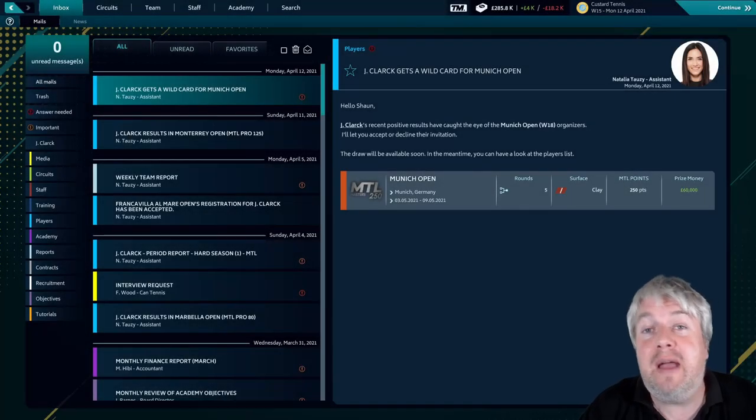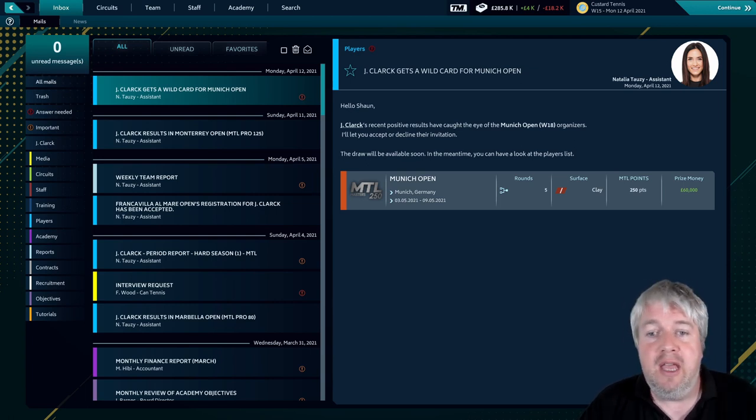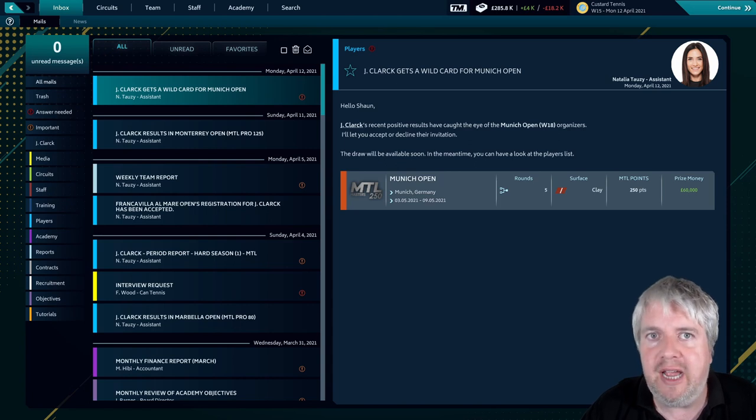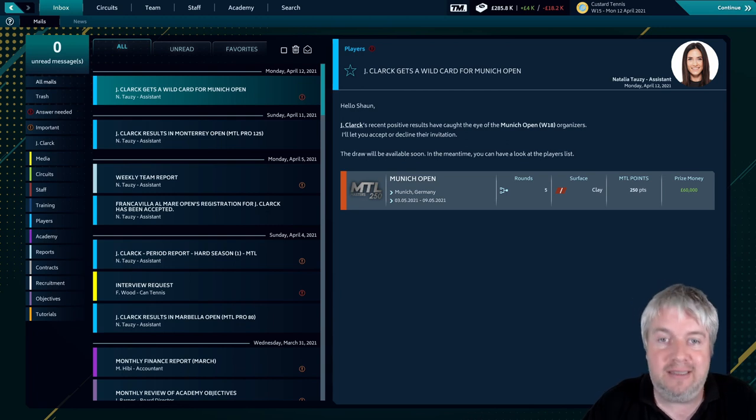Welcome to episode 9 of this Tennis Manager 2021 save. If you remember last time out, we got to the final of the biggest tournament we've ever played in since Jay has been in the academy, and we were going to be going one better to an even bigger tournament where we'd be playing Andy Murray.